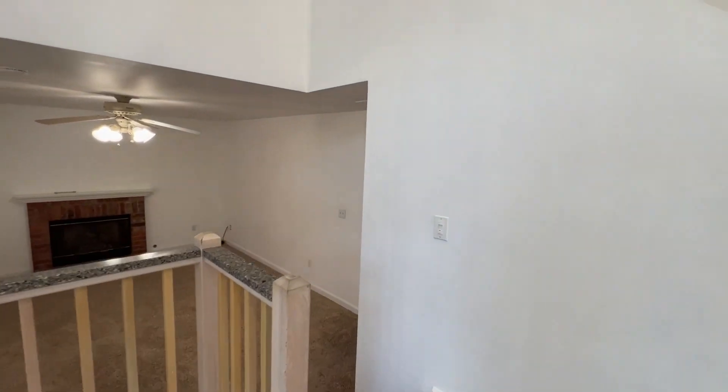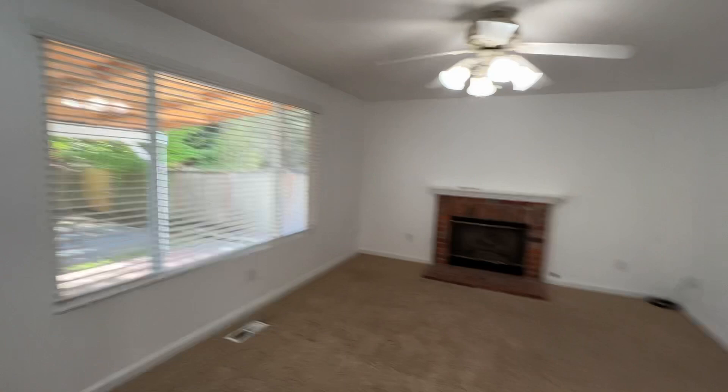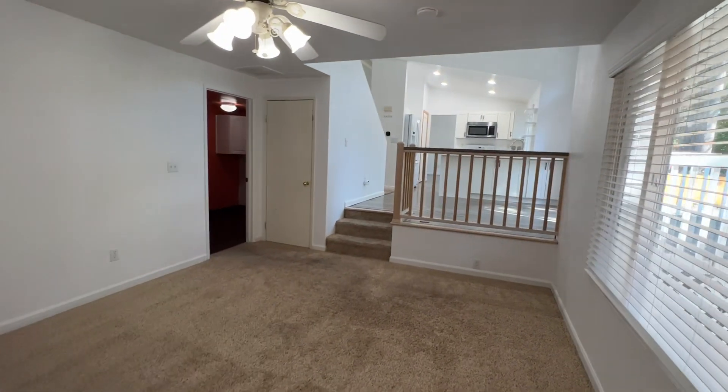Back through the dining nook we can step down into our family room. We do have a gas fireplace and ceiling fan.